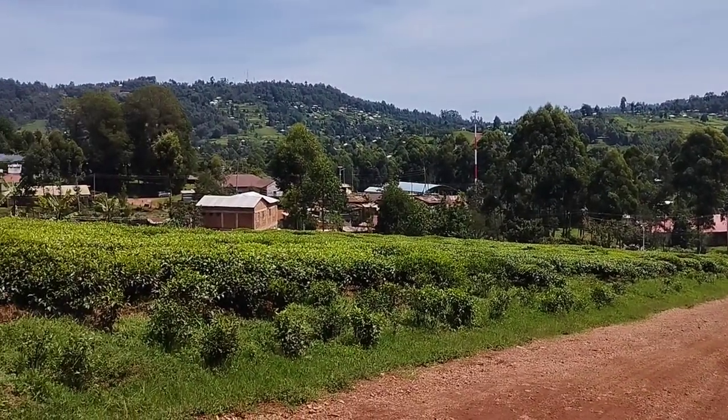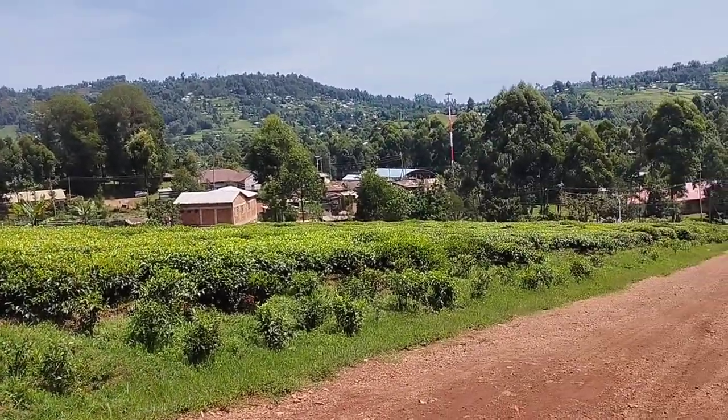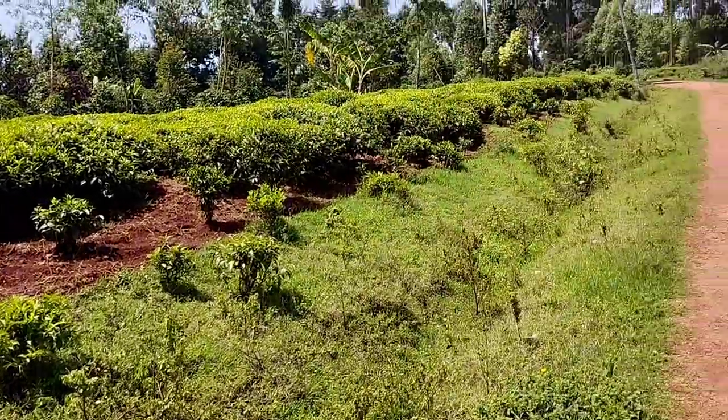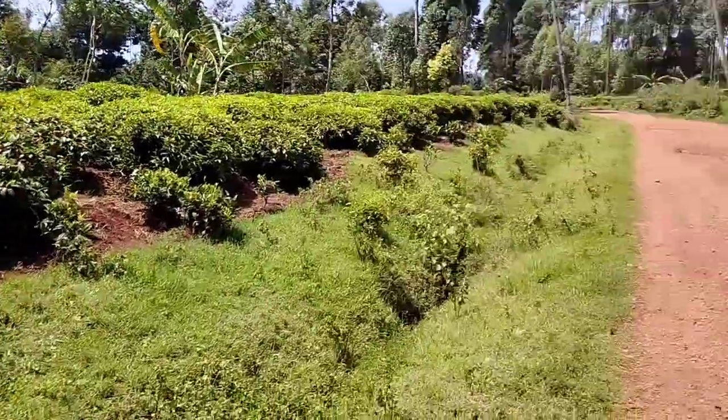So this is Gachuba. For those who've heard of Gachuba — here we have tea, coffee, bananas, and sugarcane. It's a tea plantation area.